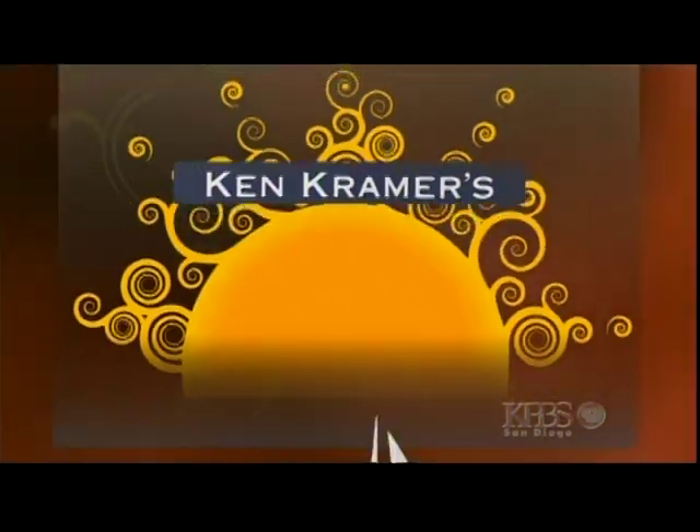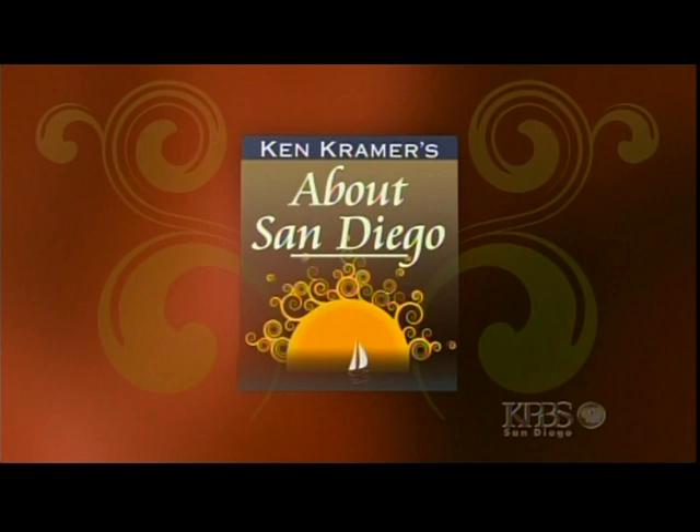Ken Kramer's About San Diego — the history and people of the area we call home. Hi again, it is About San Diego, a collection of brief little stories that tell us things you might not have known about San Diego. But right now, we are headed to Coronado, where you can sometimes see an old truck that seems to be very much at home on the streets there. And why would that be so? Take a look.